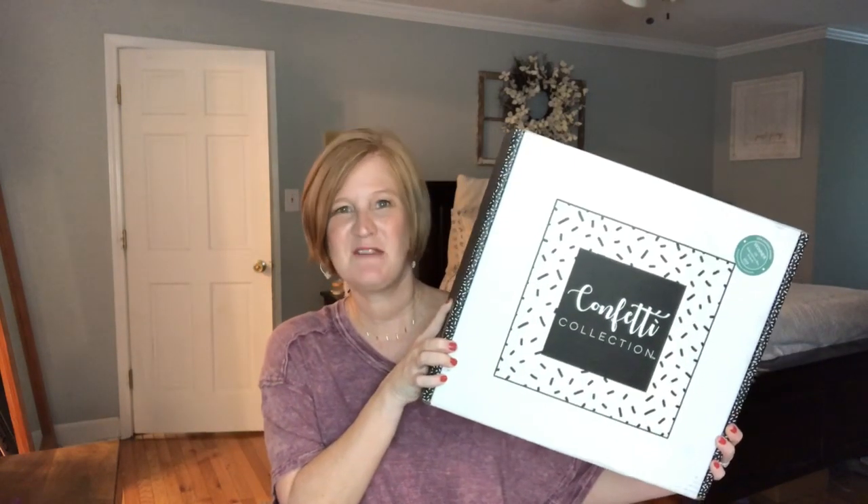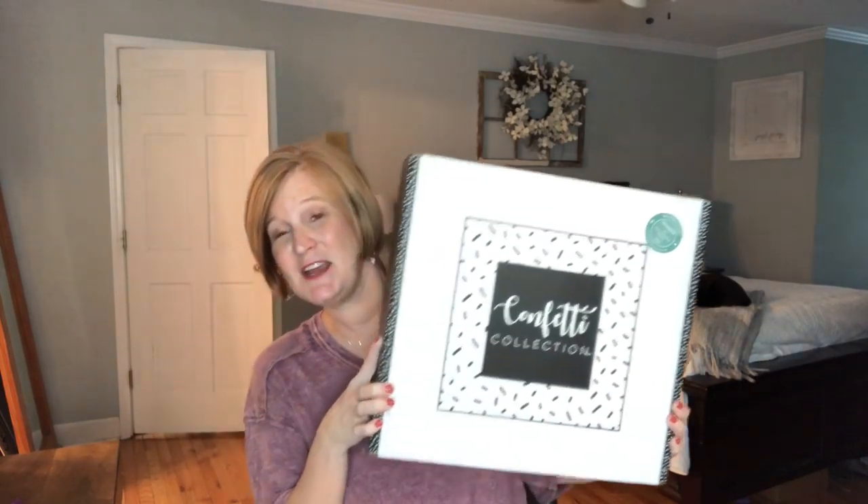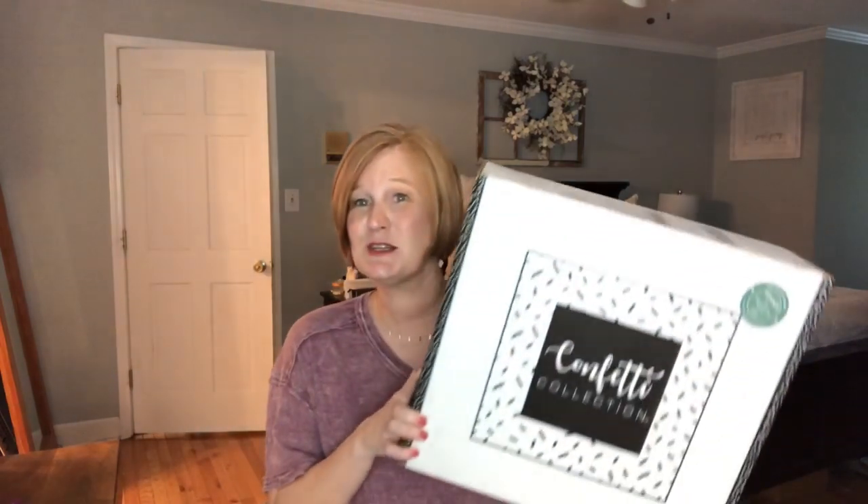Hey Sunshines, it's Christy and welcome back to my channel. So today I've got my confetti collection box for the months of October and November. This huge box that's the size of my torso is $19.99 you guys — it's such a great value. It comes out every other month so it's super budget friendly, and the parent company sells lots of giftable items like journals, mugs, and bows. It's eight plus items that are all coordinated, and this is I believe their third box and I absolutely adore it.